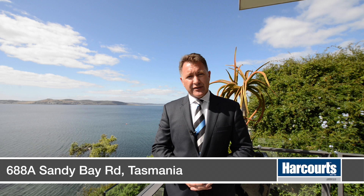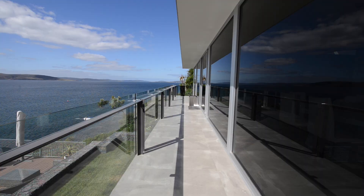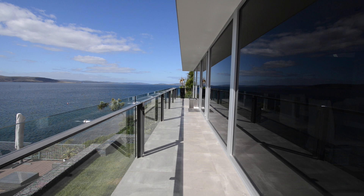A genuine waterfront property in Hobart's most prestigious suburb is indeed a rare opportunity. It's my privilege to show you through one of Hobart's finest homes. My name's Jerome Tyson, welcome to 688A Sandy Bay Road.